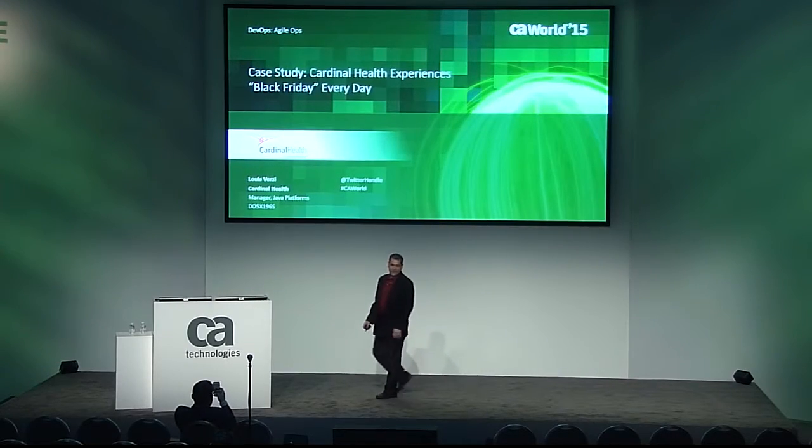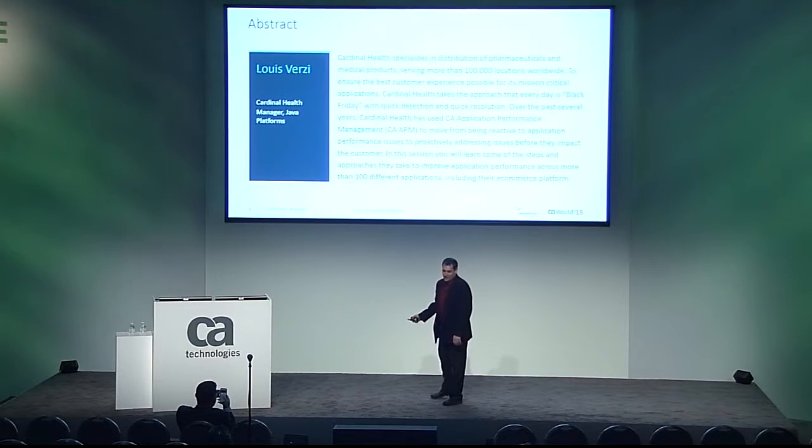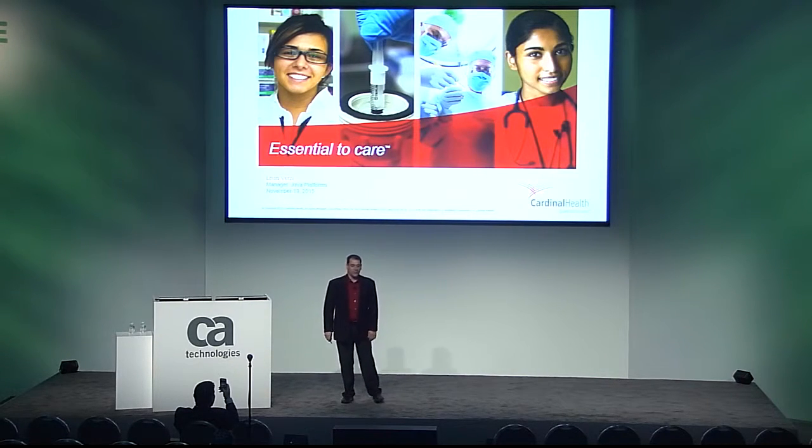Good afternoon everybody. I'm going to get a little personal here, but healthcare is a personal business.